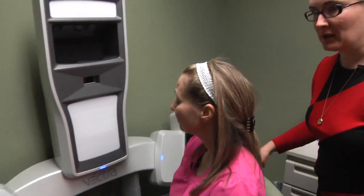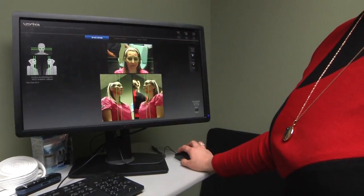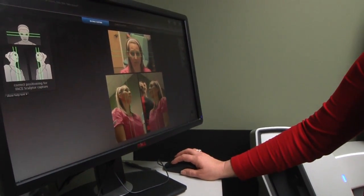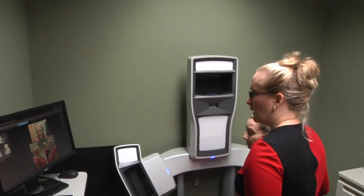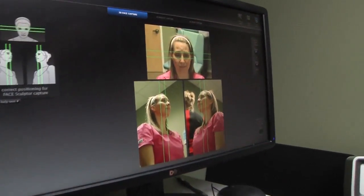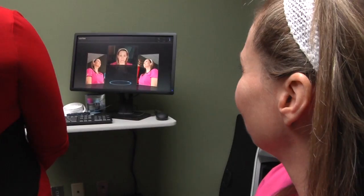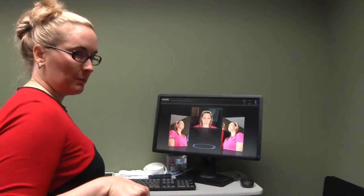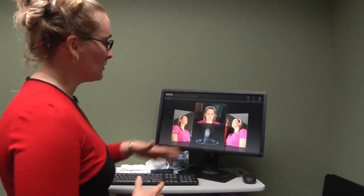I'm going to turn it around. So now I'm going to take the picture — one, two, three. It's going to process the picture, which is kind of fun to watch. Right now it's processing the image. It's actually taken six pictures from different places and it's going to combine that information into a 3D image.